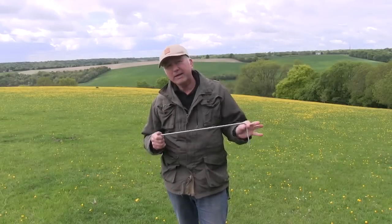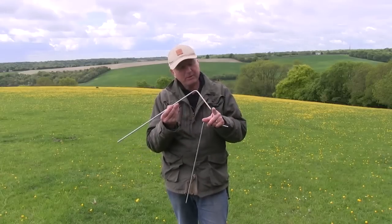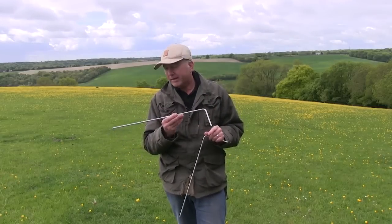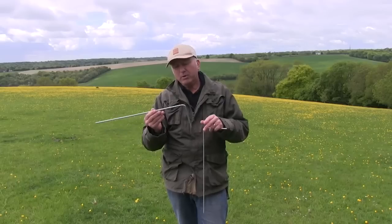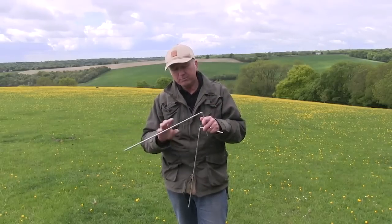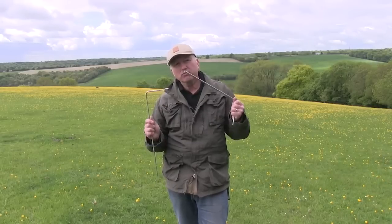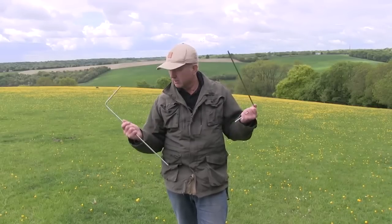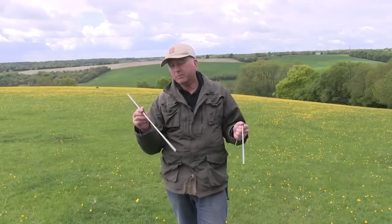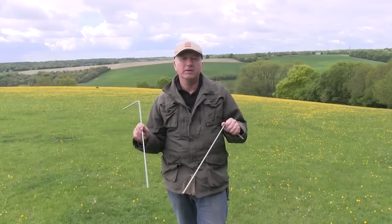My dowsing rods are made out of aluminium — about 20 inches long and about 6 inches down on the bend. A lot of people put big biro pens on there or use wood, but if you're new to dowsing, keep it really simple: aluminium rods, 5 millimetres wide, 20 inches by 6 inches, and you're there.